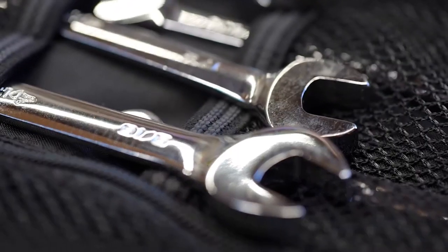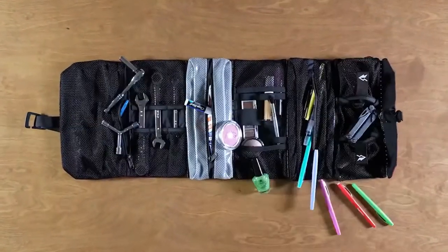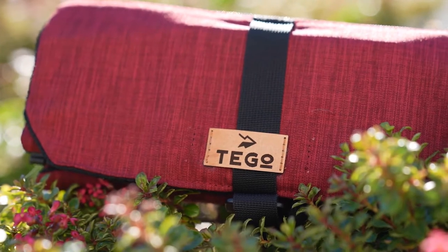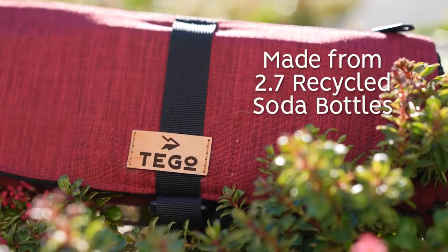Mascara and bike tools, dongles and dog toys, chargers and cables, utensils and stencils, spices and devices. Okay, you get it. Best of all, Tego is a purchase with purpose. We're climate neutral certified, and every roll is made from 2.7 recycled soda bottles.